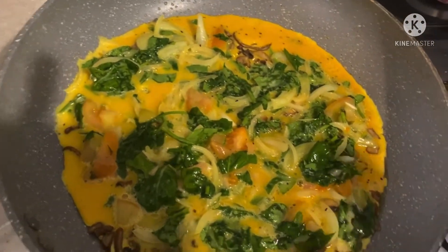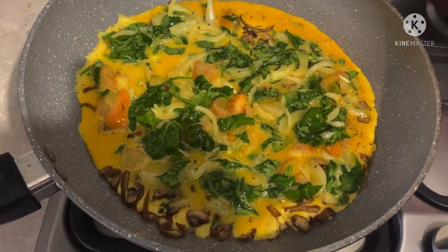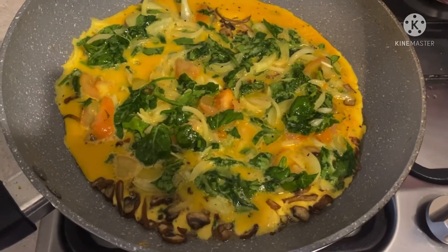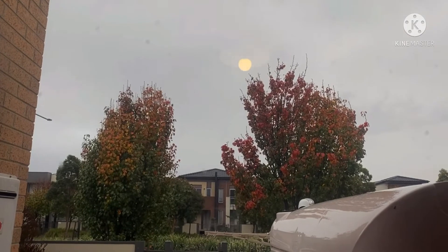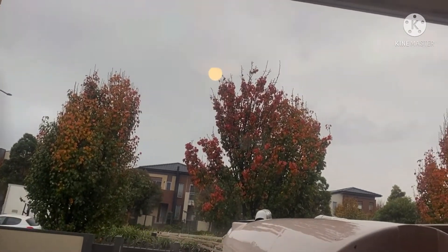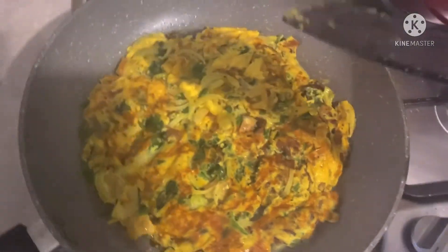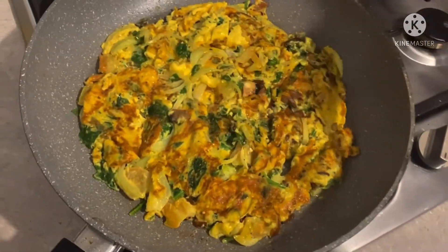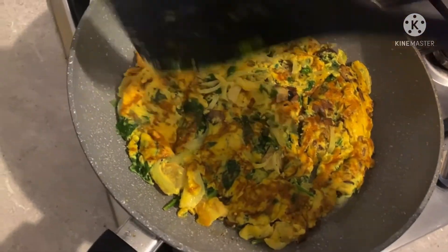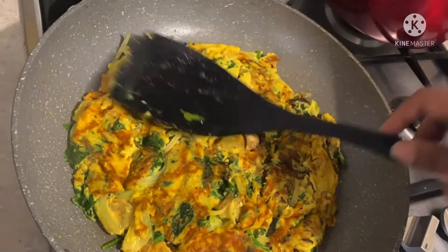We have to adjust the flame and cook it. There is one more important step to come. As you can see, I have turned the side of the omelette so it is cooked very well. Just 1-2 more minutes and this is going to be cooked through. I will give it 2 more seconds so the rawness is fully cooked.